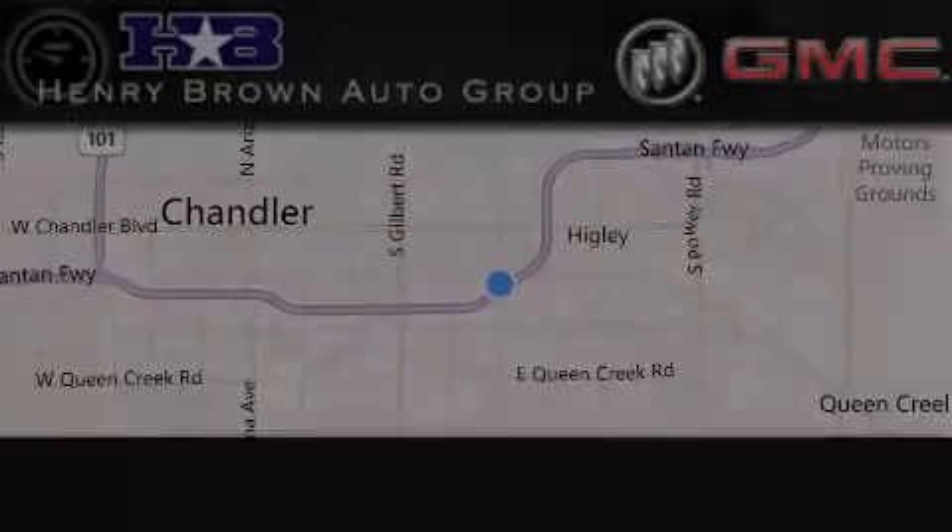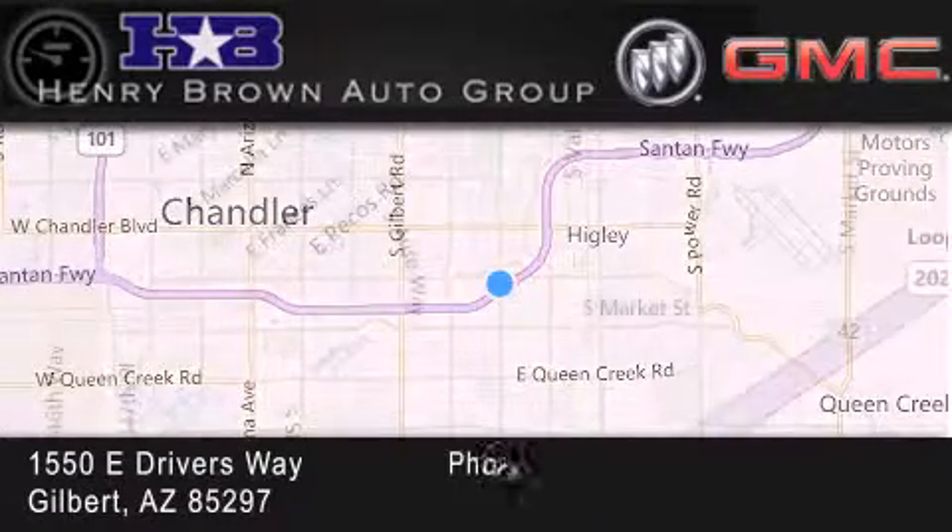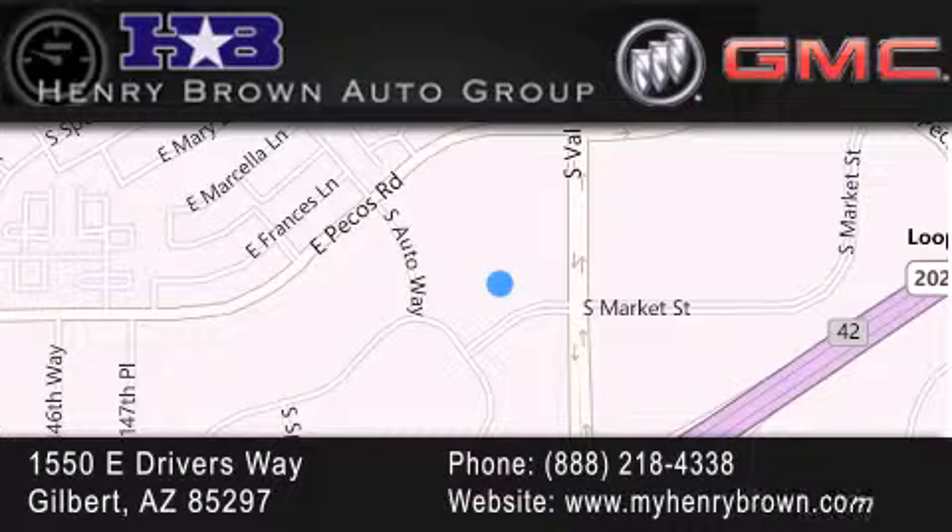Henry Brown Buick GMC is located at 1550 East Drivers Way in Gilbert. Family owned and operated, offering every customer a premier experience. Cars and trucks and trades are worth more at Henry Brown Car & Truck Store. Henry Brown Buick GMC — thank you.